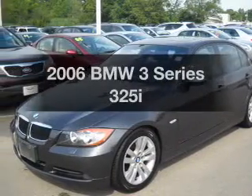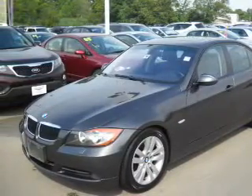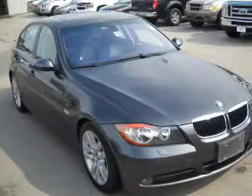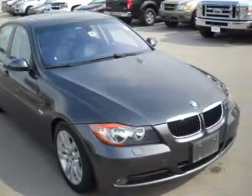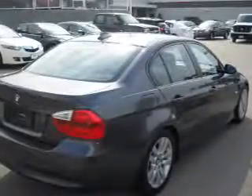Introducing the 2006 BMW 3 Series. If you're looking for a first-rate auto, this one could be yours today. With a solid six-cylinder engine connected to a manual transmission that'll keep you in touch with your vehicle.